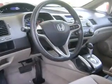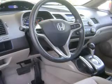Independent suspension. Let us put you in the driver's seat today. Call or click to contact us.